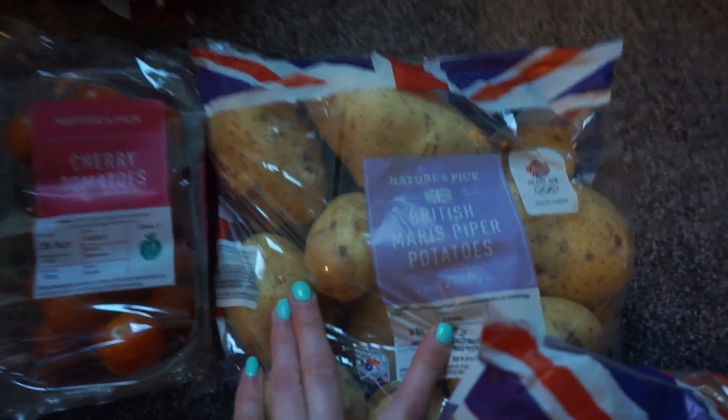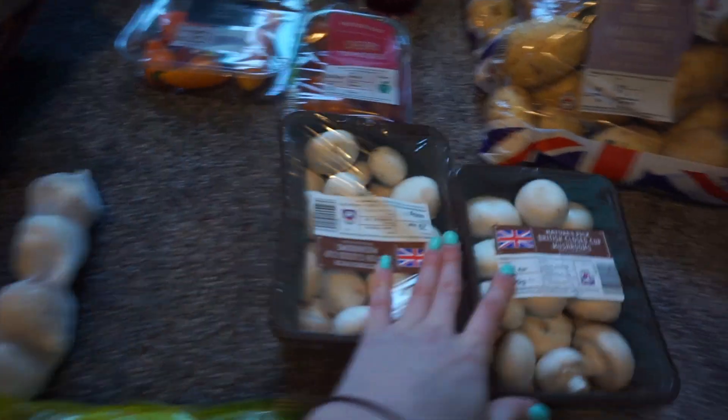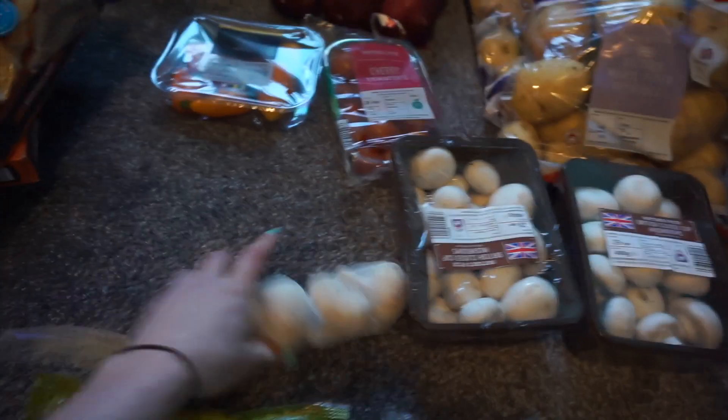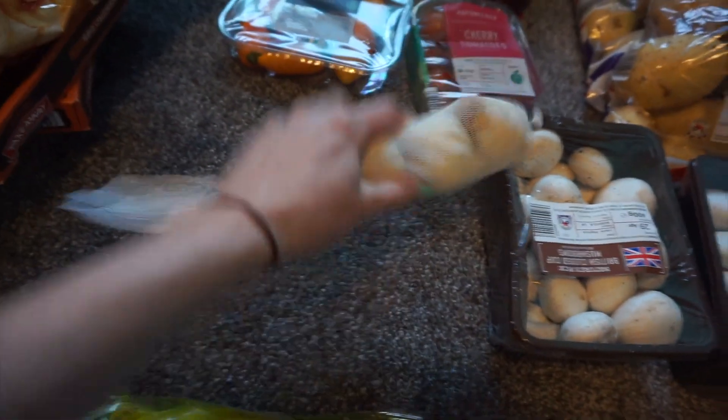We got two lots of potatoes, and we always get the Maris Piper ones because they're the best. We have potatoes with everything - we don't really eat too much rice, so we get potatoes and have that with everything. We got two lots of mushrooms - we eat a lot of mushrooms. Garlic, same as onions, we have that in everything, and you get four in there.